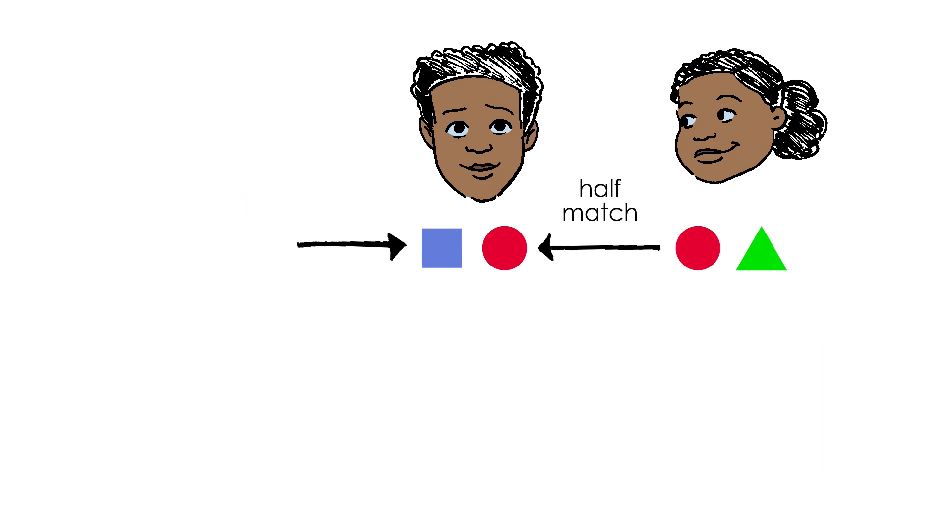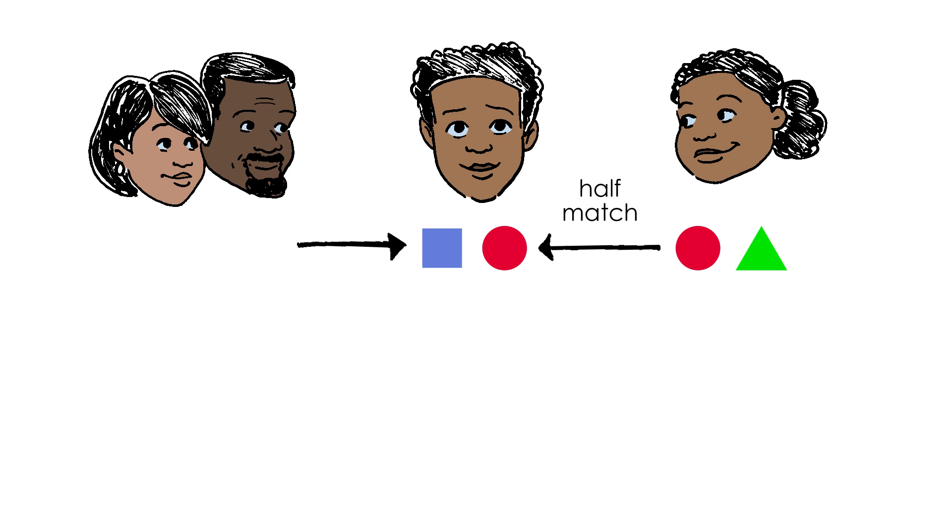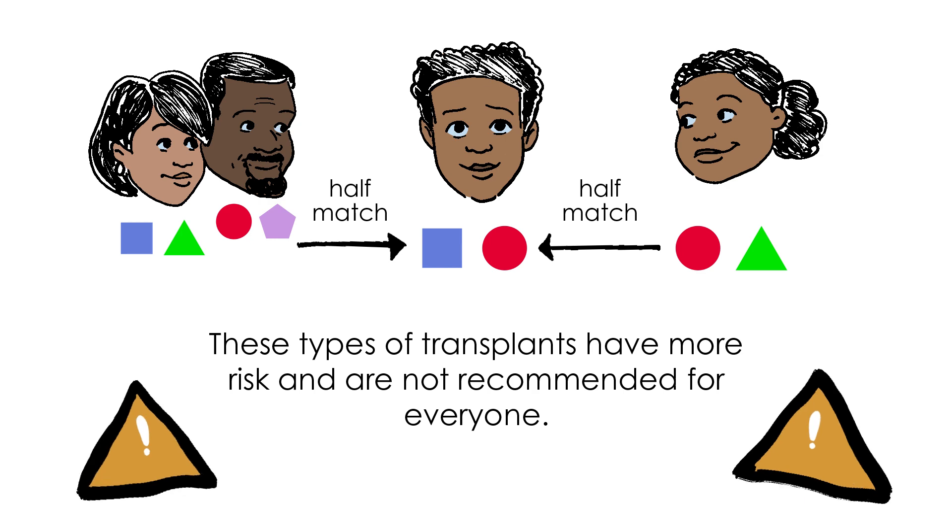This test helps you know your treatment options. If you don't have a matched sibling, BMT can be done using other donors, including parents. These types of transplants have more risk and are not recommended for everyone.